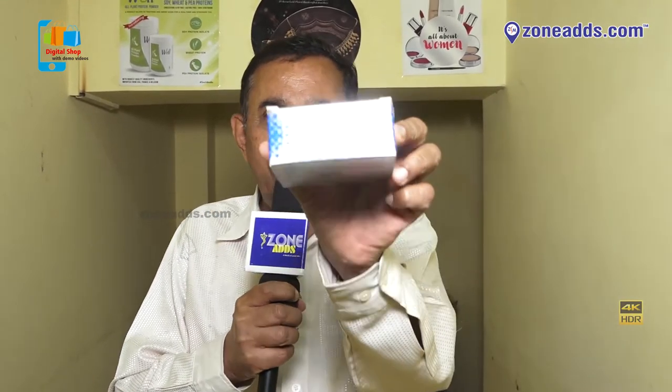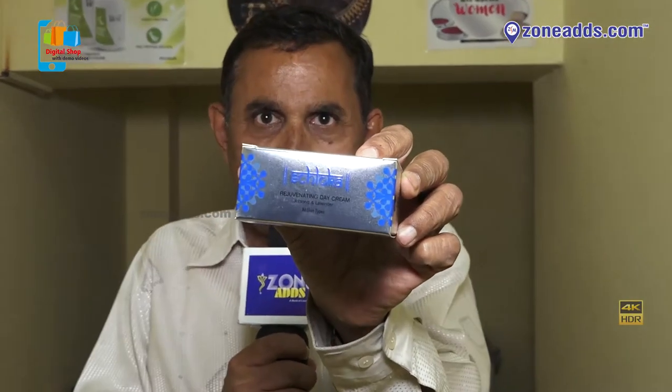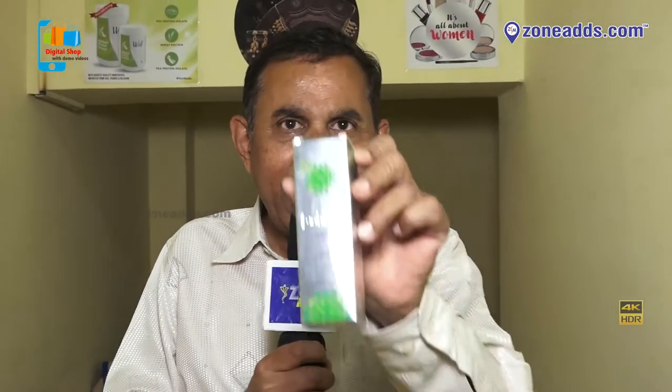Coming back on skin care — we have many creams and generally they are Sloka brand, also of Modicare. For example, this is a good moisturizer — rejuvenating day cream.